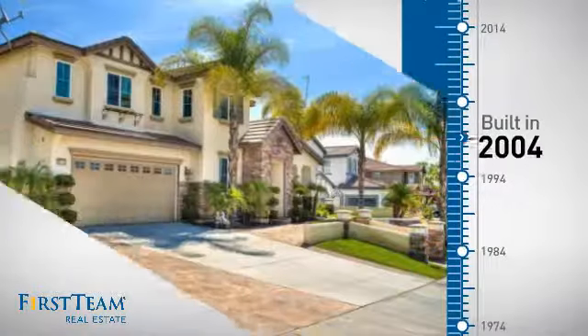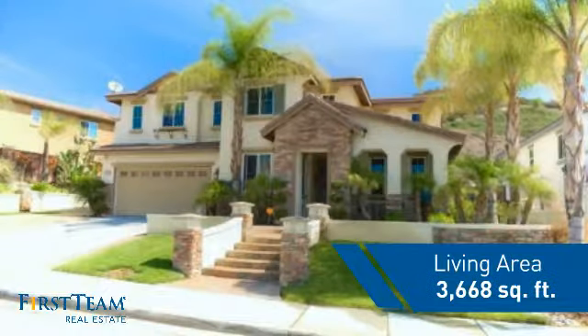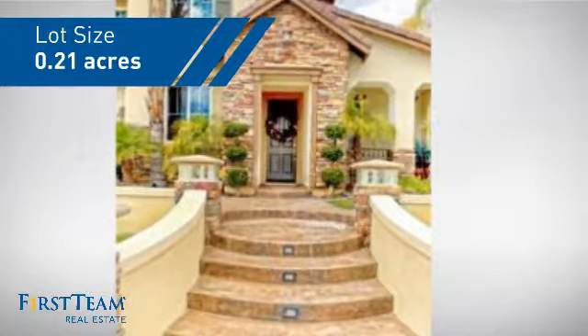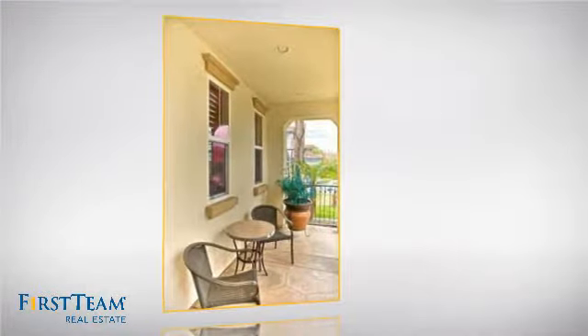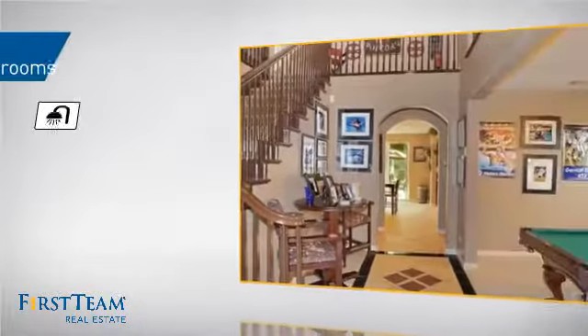This property was built in 2004 and features over 3,600 square feet of space, giving you a spacious layout to play host or kick back and relax after a long day. Inside you'll find 5 bedrooms, so everyone has a private space to come home to, as well as 4 full bathrooms.